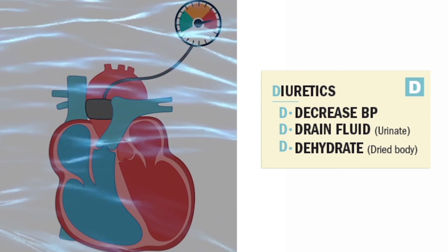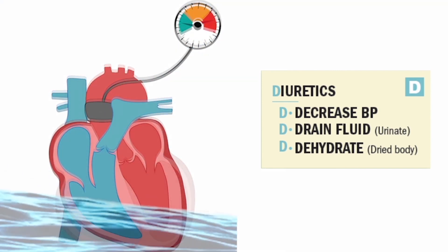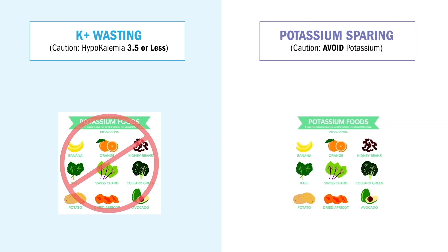So remember the Ds. Diuretics decrease the blood pressure by draining the fluid or diuresing the fluid to dehydrate our heart failure patients with heavy fluid. Now we have potassium wasting and potassium sparing diuretics. Potassium wasting ends in -ide, like furosemide or hydrochlorothiazide — both rhyme with dried.